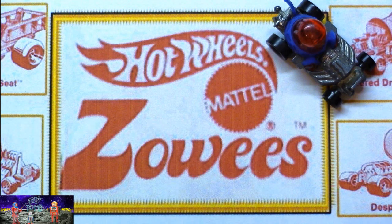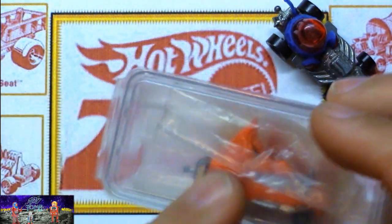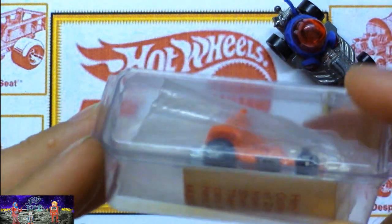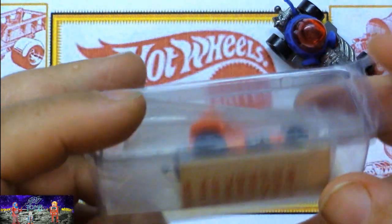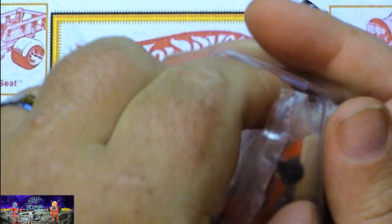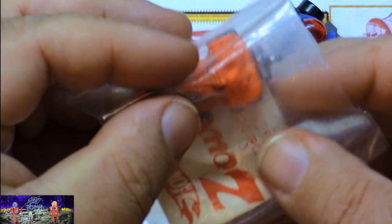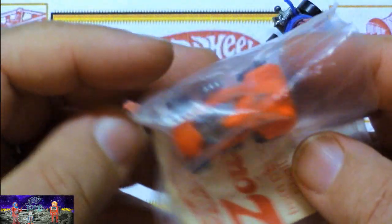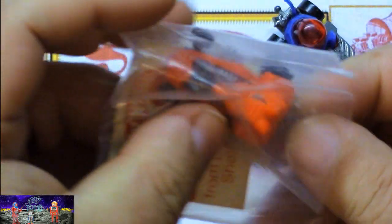Another one they released was the Diablo. I recently bought this off eBay because I wanted to get one with the catalog so you can see what it looked like. I don't really recall the hard plastic case these came in. Here's a little plastic baggie that I think it originally came in — it does look kind of familiar, but I'm not 100% sure. And here's the little Diablo.